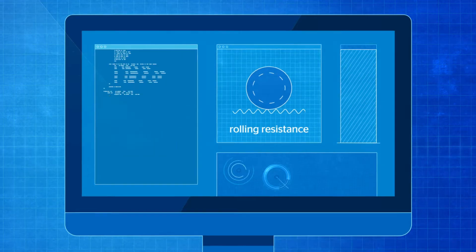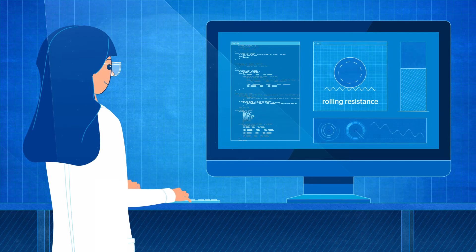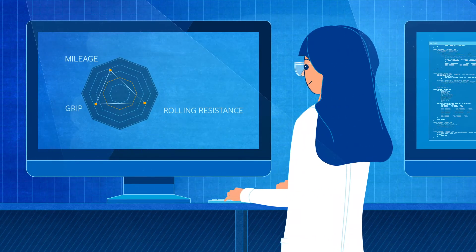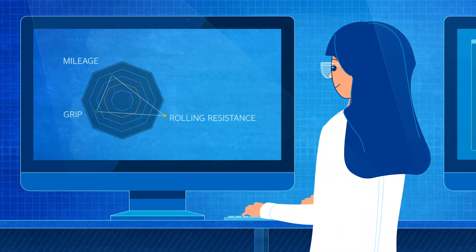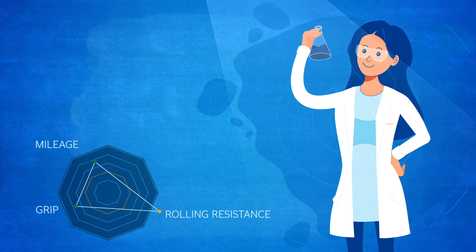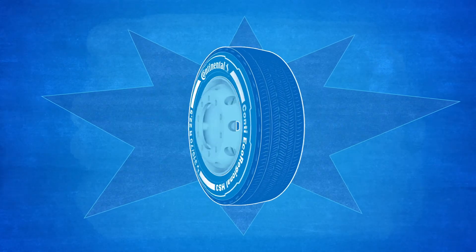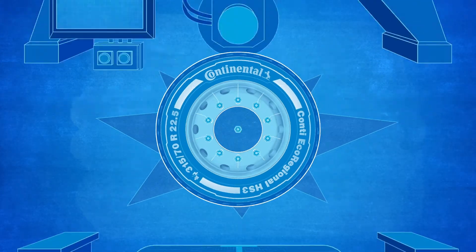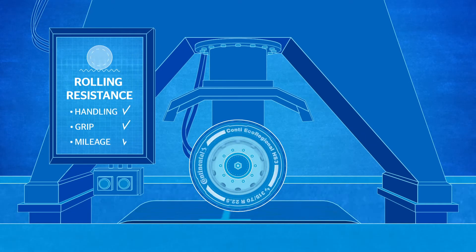Lowering the rolling resistance is no easy task, because it's hard to improve this side of a tire's performance without negatively affecting others, such as handling, grip, or mileage. But thanks to extensive research, innovative compounds, and improved production processes, these conflicting goals can now be reconciled so that tires with low rolling resistance deliver a good balance between a tire's handling, grip, and mileage.